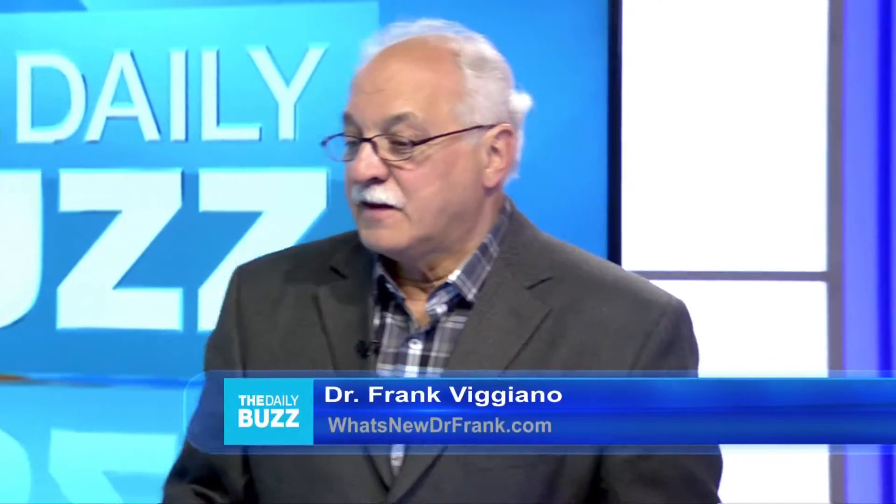Our man Dr. Frank is back in the house helping us get our tech in check for Earth Week. Thanks for being here, Doc. Always a pleasure to be with you, Charles. So, what do we got going on for Earth Week this week?